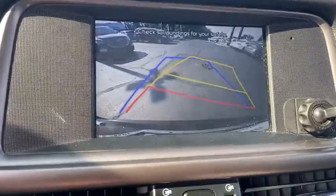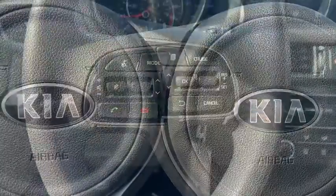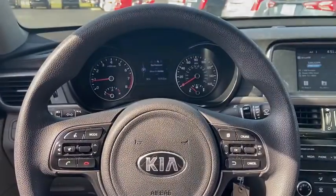Traction control, anti-lock braking system, Bluetooth wireless data, hands-free phone, power steering, aluminum wheels, cruise control, AM-FM stereo radio, rear device.